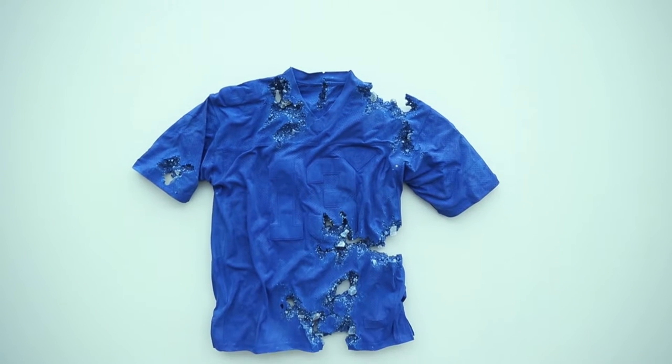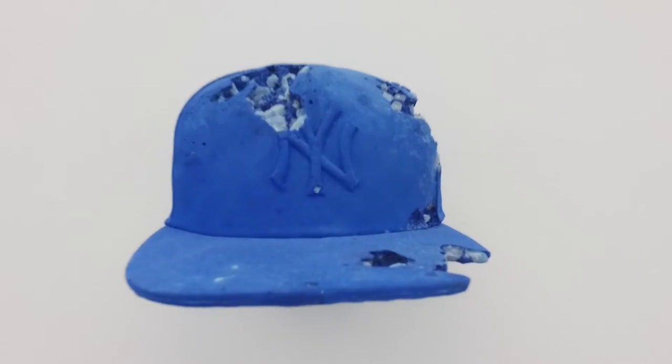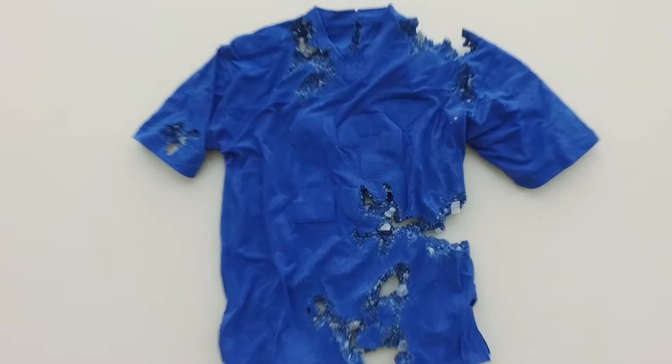A lot of the work in this exhibition plays with this notion of a kind of fictional archaeology — taking things that we associate with the present, things that we have owned at a certain point or that we understand inherently as part of this moment in time, and remakes them in geological materials.